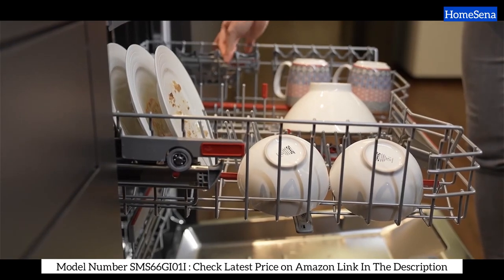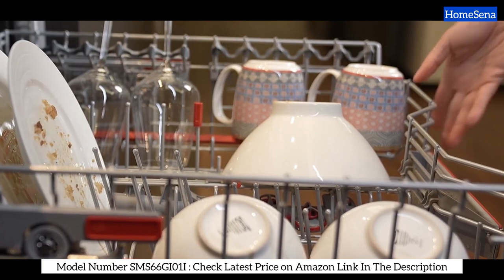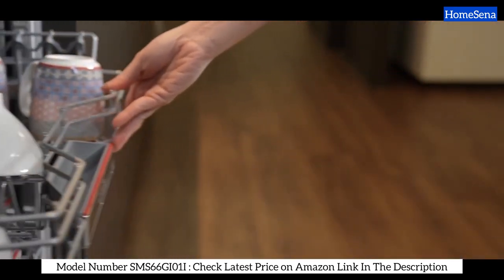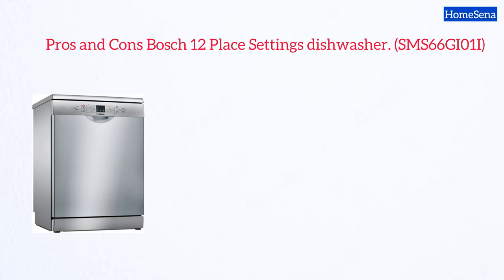Plus, it's got a sound rating of 52 decibels, which means it's about as noisy as an electric fan. If you're on the hunt for a high-end dishwasher that delivers excellent cleaning performance at a reasonable price, this Bosch dishwasher is definitely worth considering.